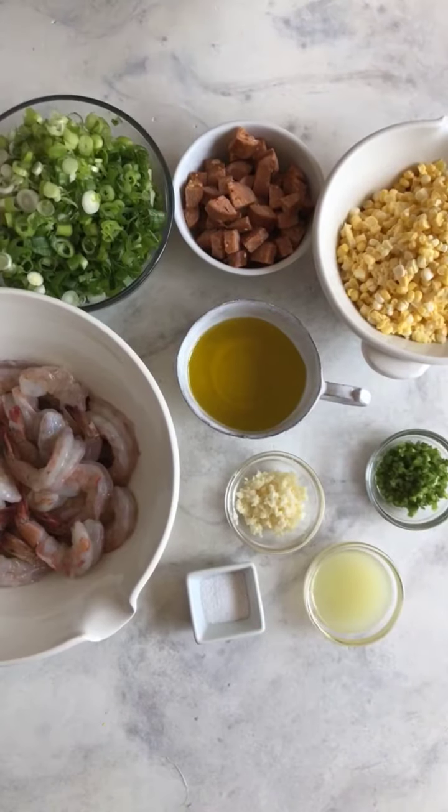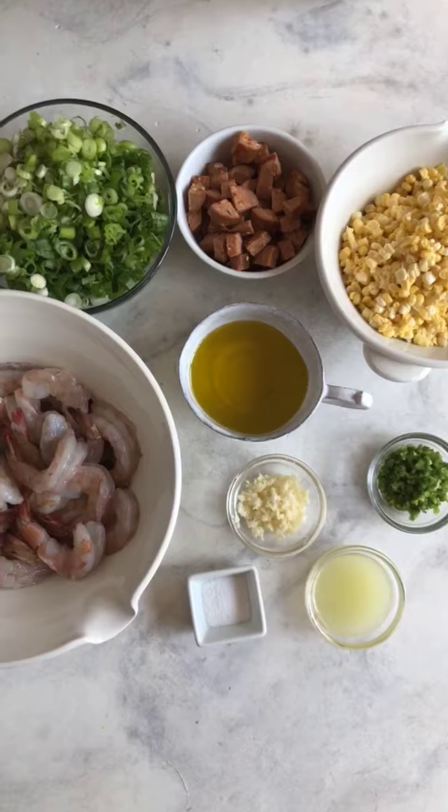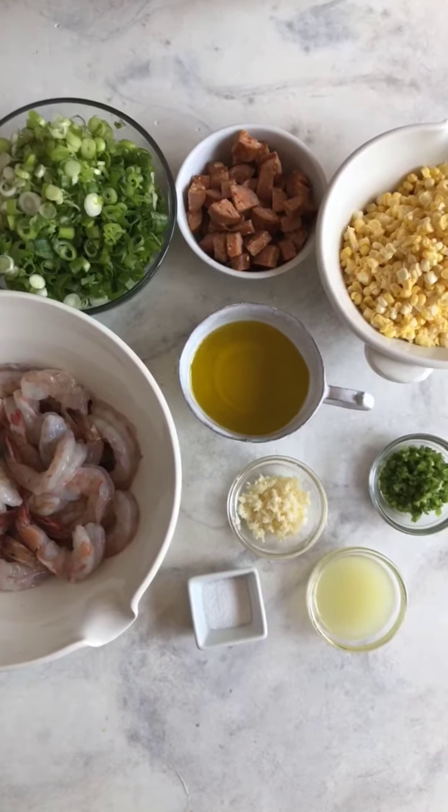This is what goes into it: corn, chorizo, green onions, shrimp, Olive Oils from Spain, garlic, salt, lime, and jalapeno — but you can change it up so many different ways.